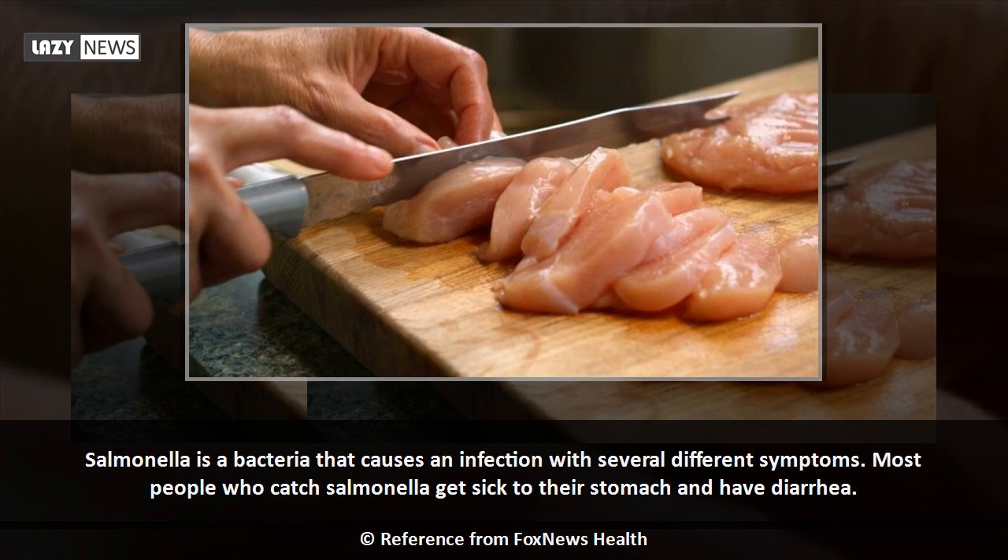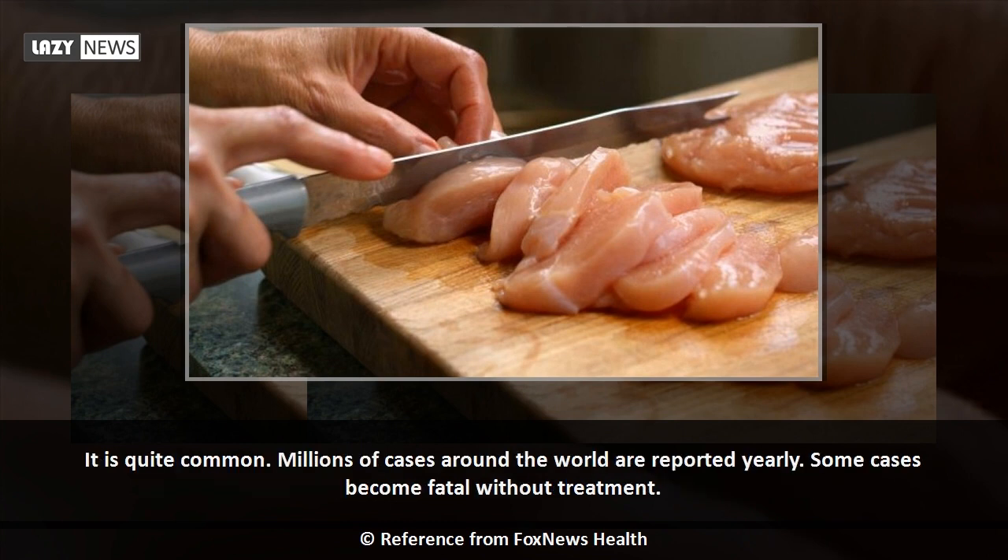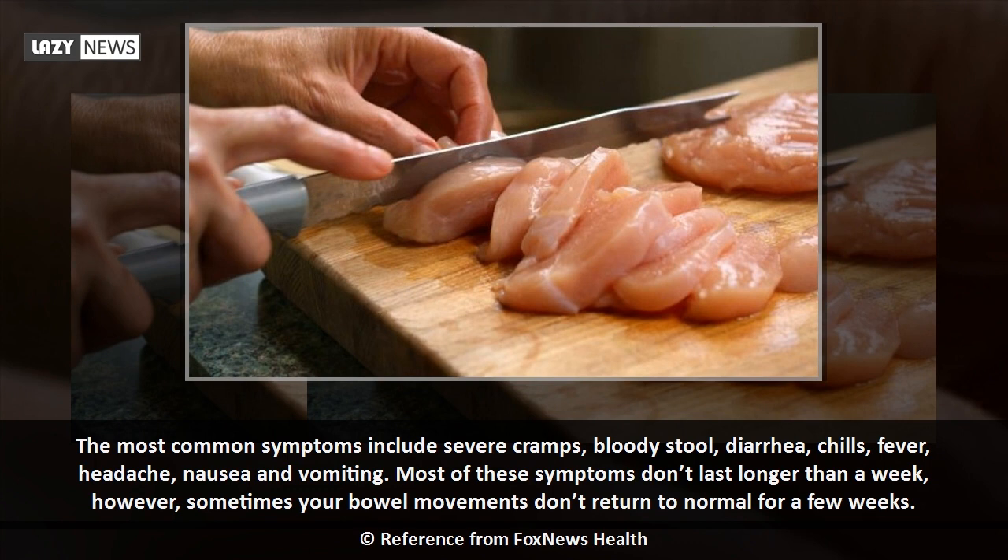Most people who catch salmonella get sick to their stomach and have diarrhea. It is quite common — millions of cases around the world are reported yearly, and some cases become fatal without treatment. The most common symptoms include severe cramps, bloody stool, diarrhea, chills, fever, headache, nausea, and vomiting.